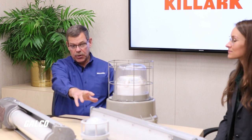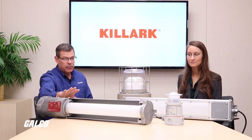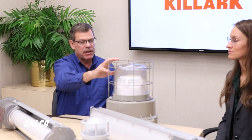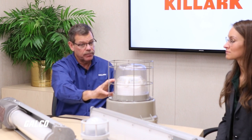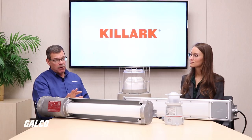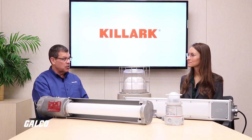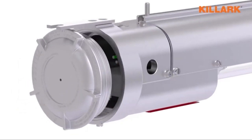Killark has a full offering of LED products. The product ranges from our linear product in Class 1 Division 1, or Class 1 Division 2 with this product, and Class 1 Division 1 with this product. We also have our high bay style fixtures — this is a Class 1 Division 2 18,000 lumen fixture. All of our lighting products are standard 5,000 Kelvin. Each fixture is shipped standard with a 20KV surge protector to keep any voltage irregularities from damaging our products.